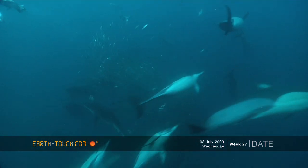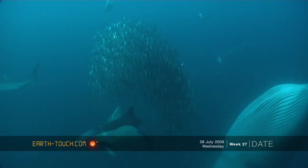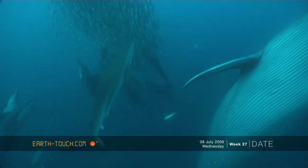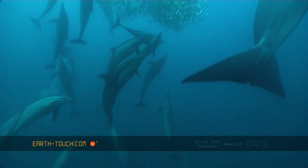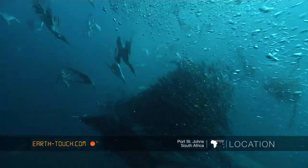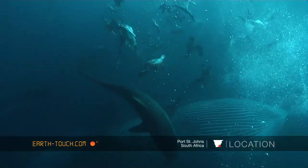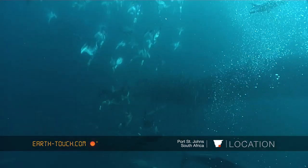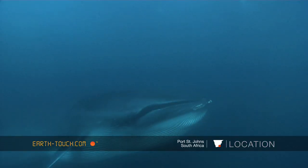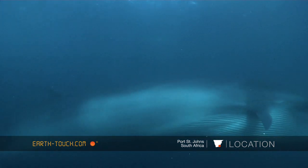With so much action in the water, it didn't take long for the mighty Bryde's whale to make an appearance. These are the biggest predators that the sardines fear, and so they should. These animals can get up to between 20 and 30 tons — a huge animal growing up to about 15 meters in length.